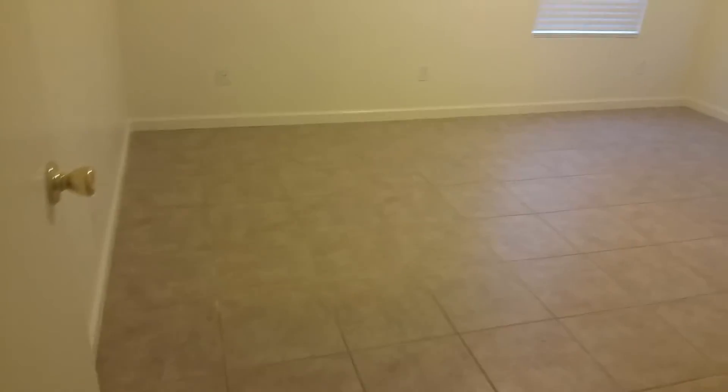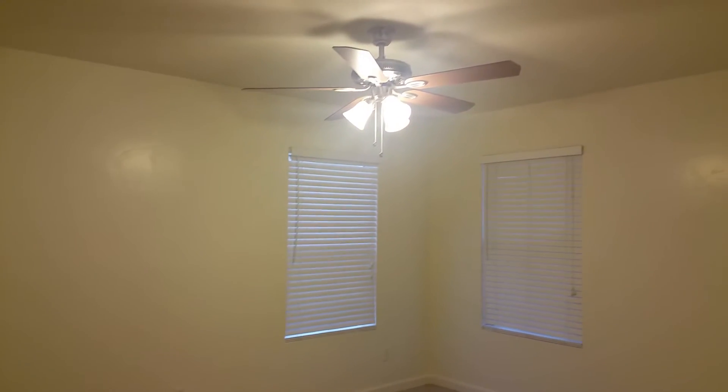Step into this bedroom here — nice size, plenty of room. This bedroom does have a spacious walk-in closet. Go ahead and open that for you so you can take a peek.